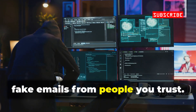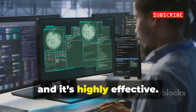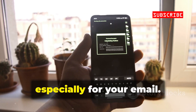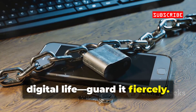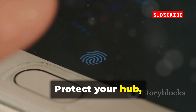Like fake emails from people you trust — this is called spear phishing, and it's highly effective. Use unique passwords and two-factor authentication, especially for your email. Your email is the master key to your digital life; guard it fiercely. Don't let one weak link bring down your whole chain. Protect your hub, protect everything.